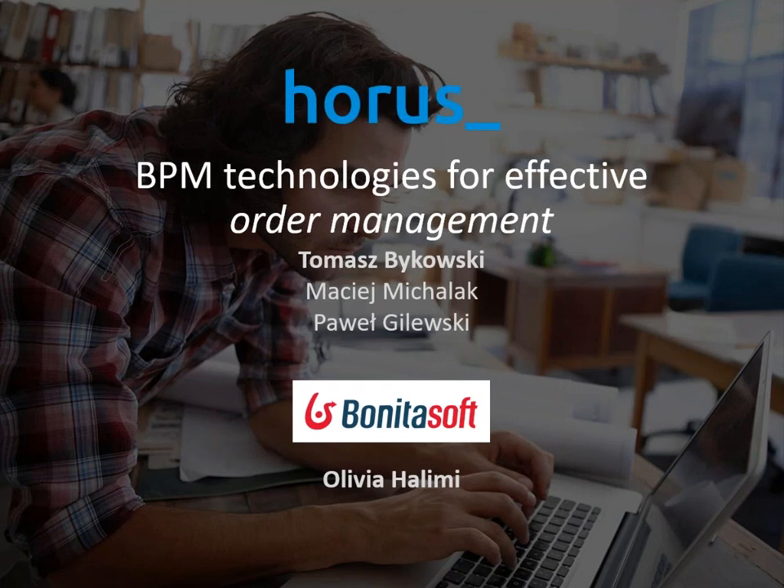Hello everyone. Today it's not only me — with us are also Machi Mihalak and Pavel Gilewski, who are project managers and experts. Machi is an expert in Bonita BPM, and Pavel is an expert in order management, working with our key customers for a number of years. If you have questions later, whether related to BPM technology or to the project, they are here at your disposal.